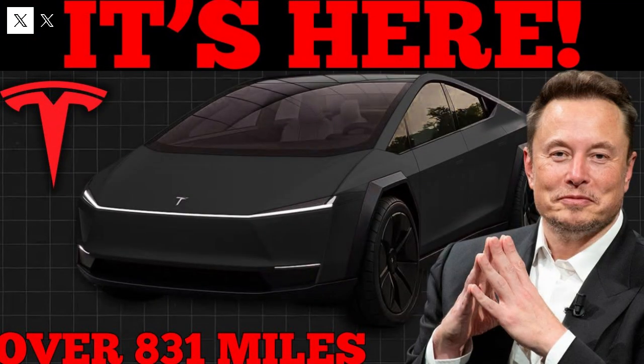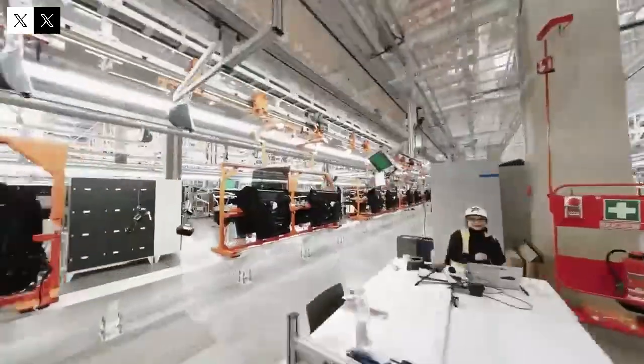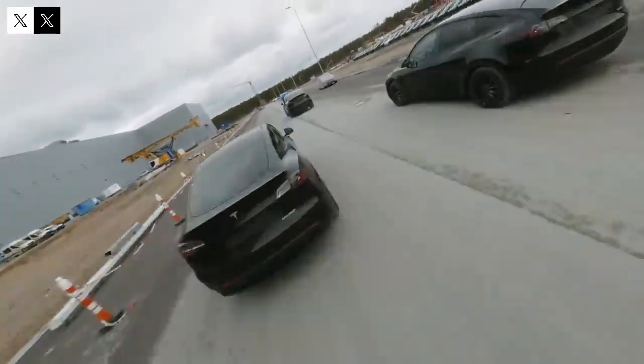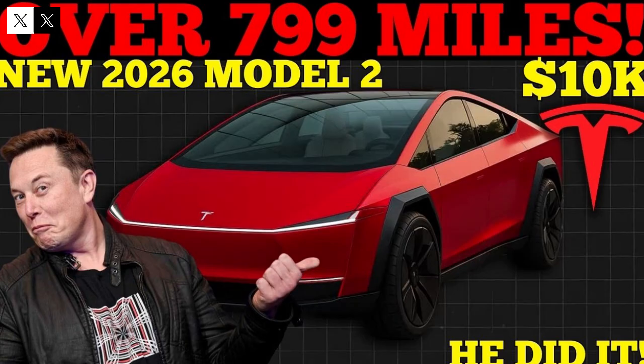I was surprised to discover a curious detail about the Tesla Model 2: there's a 0.9 meter gap in the car's chassis. At first glance, this seems like a design flaw, something that would raise questions about structural safety and durability. But the truth is, this gap isn't a mistake — it's a strategic choice. Elon Musk himself has publicly confirmed this feature, making it clear that it's not speculation. So why would a new-generation electric car have nearly a meter of space in the middle of its structure?